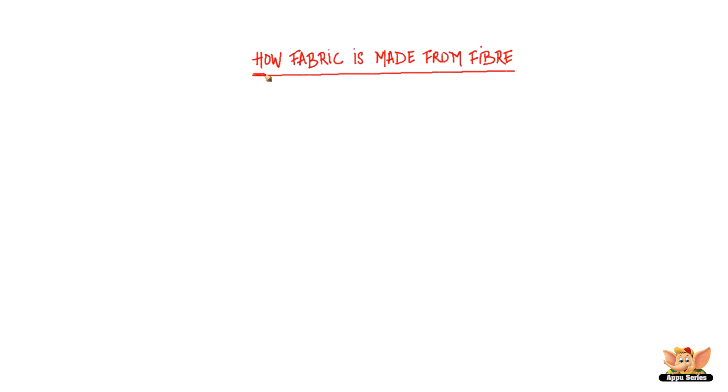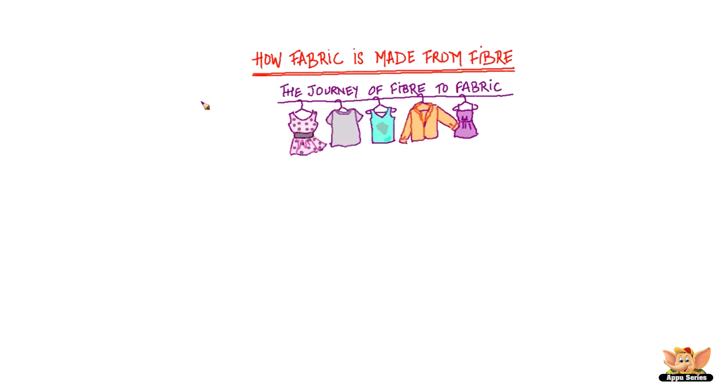How fabric is made from fiber. Hello everybody, in this video we are going to talk about the journey of fiber to fabric. Have you had a close look at the clothes in your wardrobe? If you do, you'll find that clothes are not just different in their styles and color, but also in their appearance and how they feel to touch.